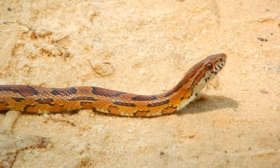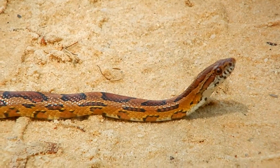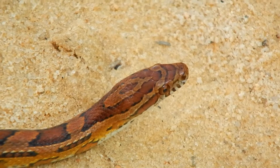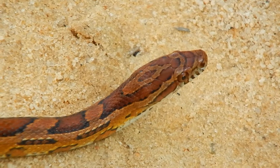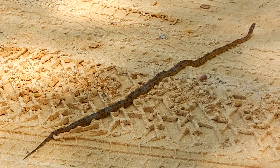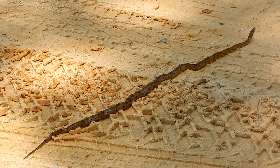These snakes are non-venomous and fairly calm, and as you can see they're beautifully colored. Their bodies are brownish-orange, covered with dark red blotches, and they have kind of a bull's-eye pattern on the back of their heads. These snakes can grow up to six feet in length — this individual here is about four feet in length.